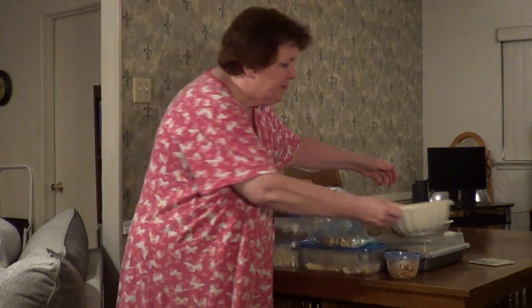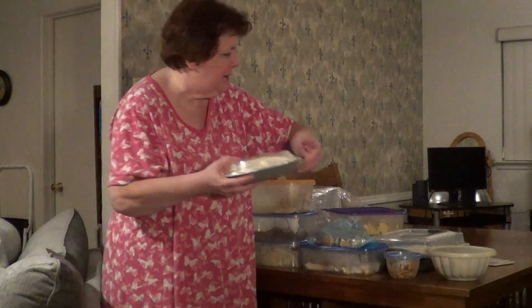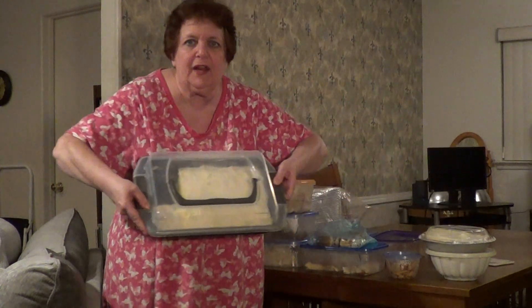Because I have tons of graham cracker shells, I made a lemon Kool-Aid pie. And then I made my husband a cake, because I had a cake mix and some frosting that I got for 50 cents, and I wanted to use that up.